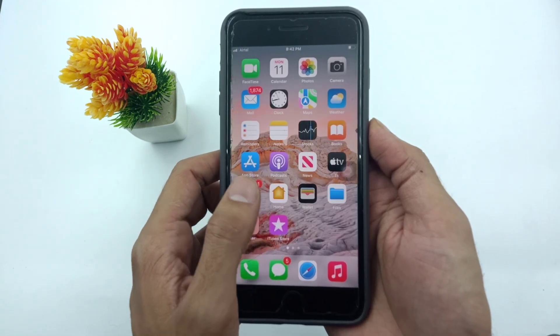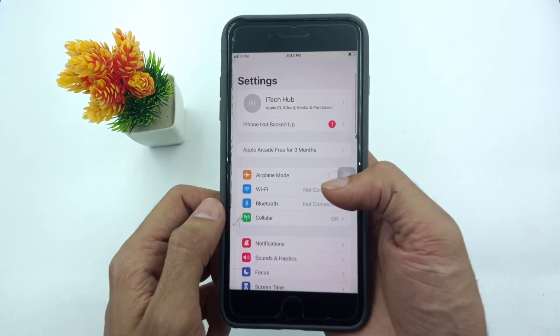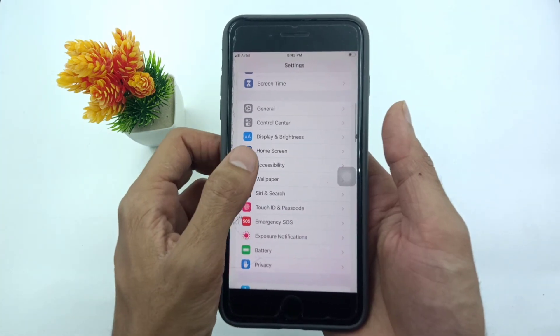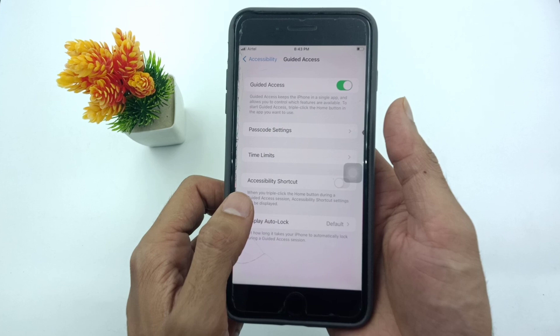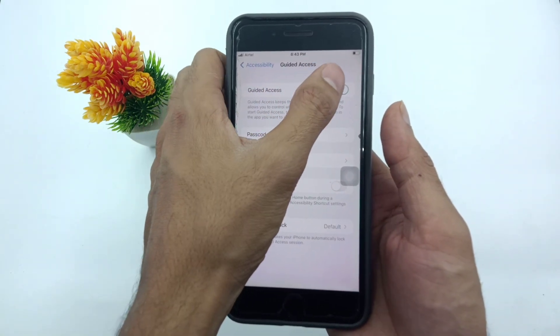The first important step is to open the Settings app from the iPhone home screen, scroll down and tap on Accessibility. In Accessibility, scroll down and tap on Guided Access. Make sure to turn off Guided Access on your iPhone before fixing this issue.